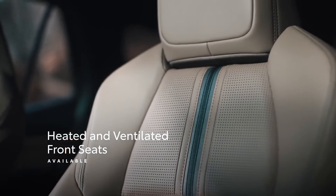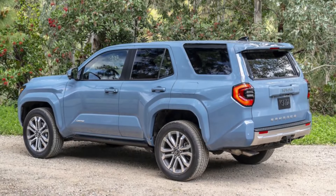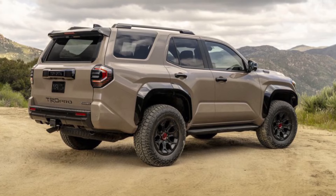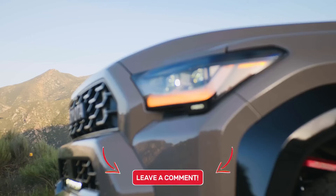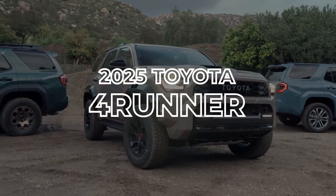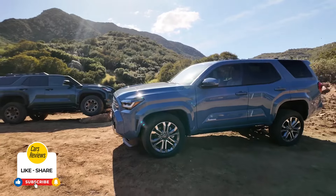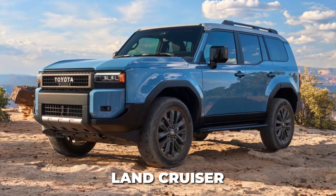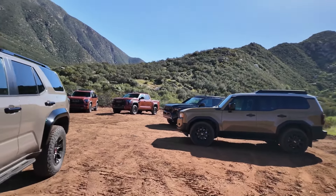Which part of the new 6th generation 4Runner are you most excited about? Is it the muscular styling, the high-tech cabin with the latest multimedia screens, the custom-fabricated Trailhunter model, or that stout 326 horsepower i-Force Max hybrid powertrain? Let us know in the comments below. If you enjoyed this detailed preview, hit that like button and subscribe to the channel. We'll have more updates on Toyota's lineup of adventure-ready trucks, including the new Sequoia and Land Cruiser, coming very soon. Thanks for watching, and stay tuned for our impressions once we get behind the wheel of the 2025 4Runner.